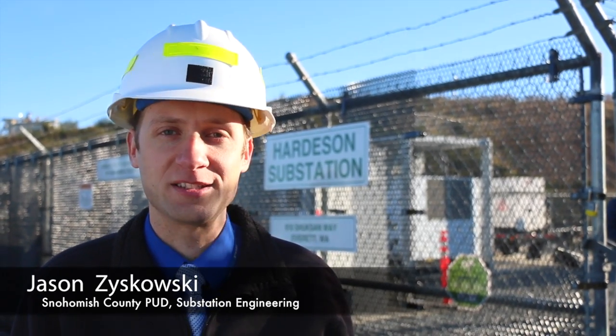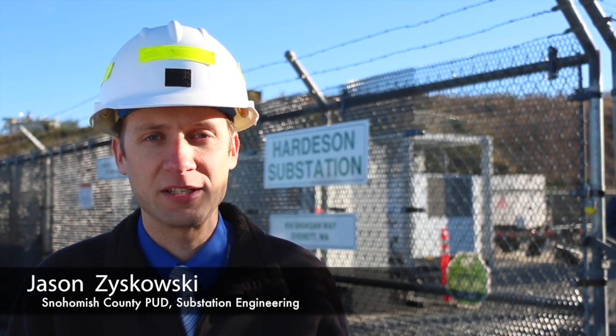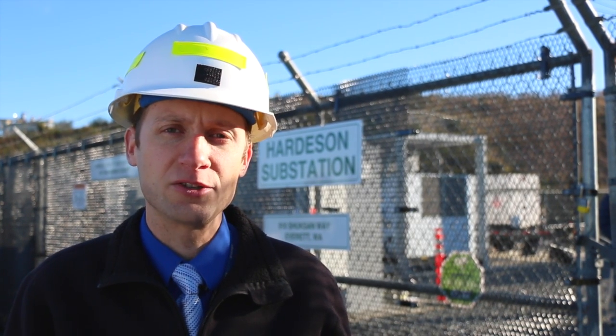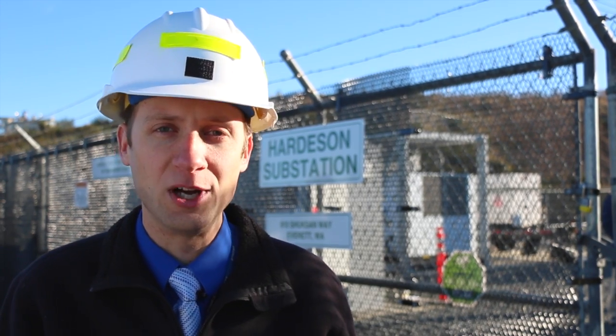Hello, I'm Jason Zyskowski at the Snohomish County PUD. I manage the substation engineering department here at the district and have also acted as the project manager on the district's first energy storage project, MESA-1.